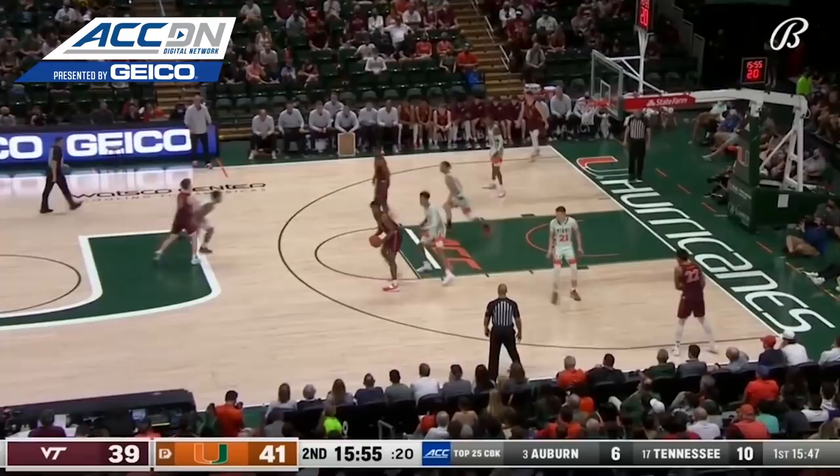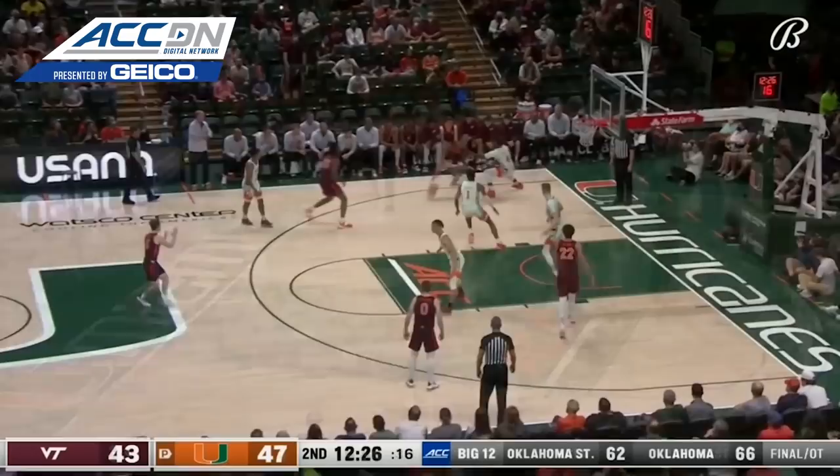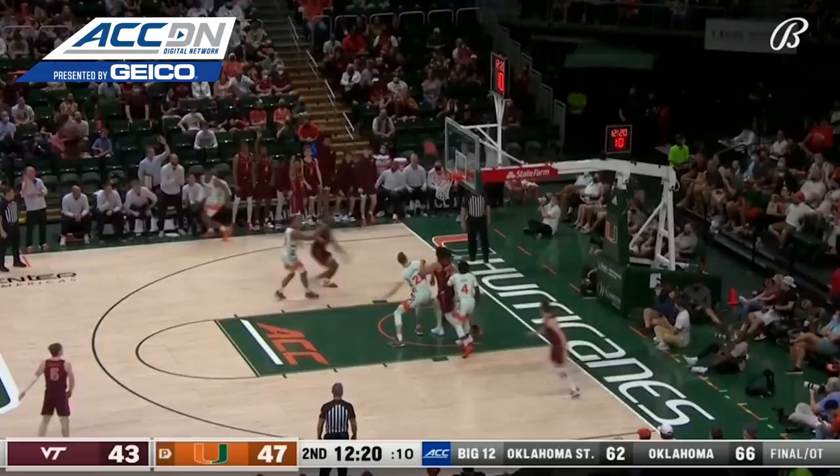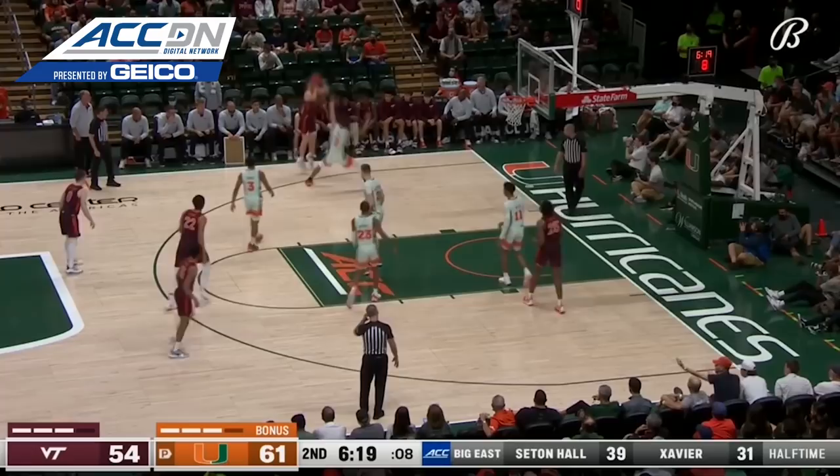Moore averages four assists per game — that's sixth through the conference — and that was a pretty one to Miller. Poked away, Wardenburg with a free run to the rim, and he slams it. Quickly around the perimeter, Couture fires it to Maddox — and there's a three, right in front of his own bench. Padula looking for a safety valve, all the way across the court to Maddox, able to keep that pivot foot on the ground. Back to Padula — that's a three.